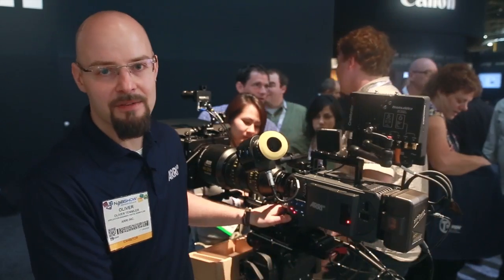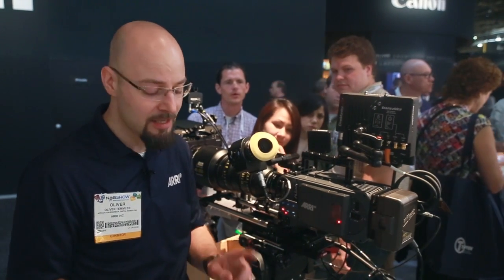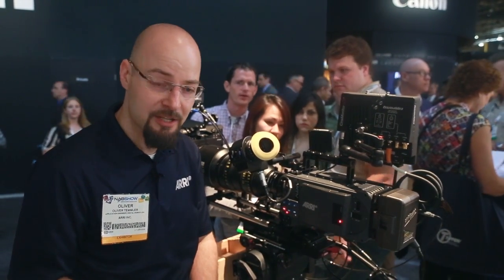The new XR capture drives can record any format the camera can output. So this is ARRI RAW, ProRes, and in a future release also DNX HD.